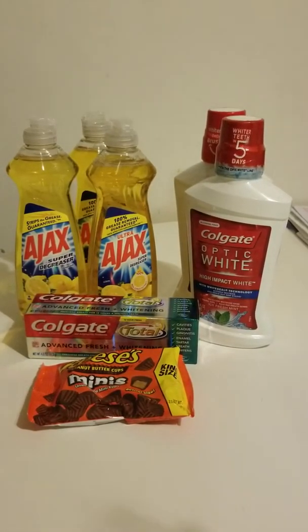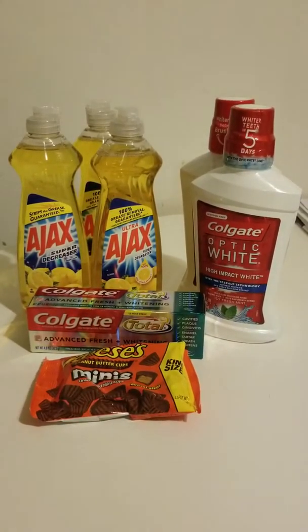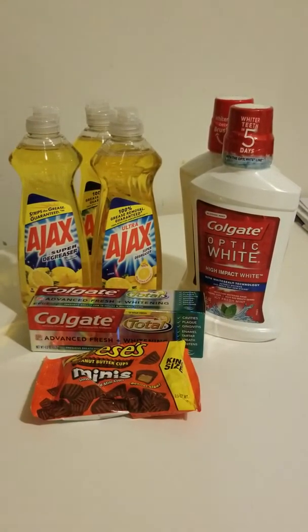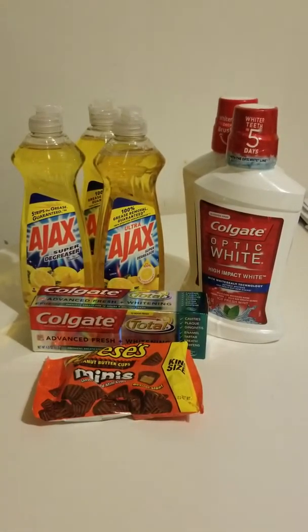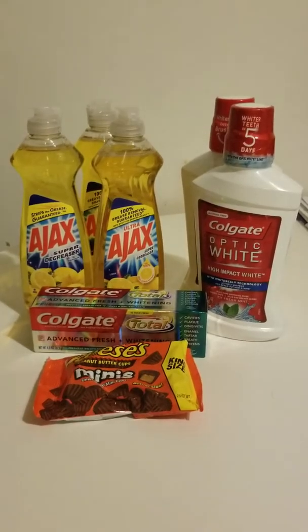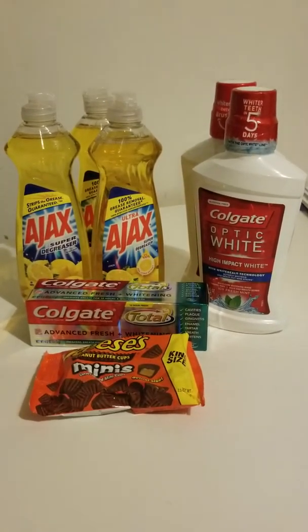Of course, everyone got the Colgate CRT that printed out of the red box for $2.50 off, plus I used a dollar off coupon that came in the Sunday newspaper.